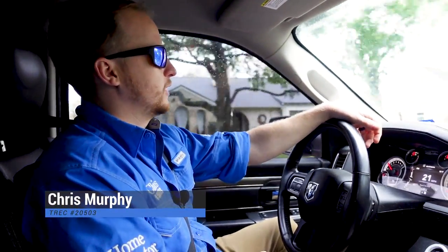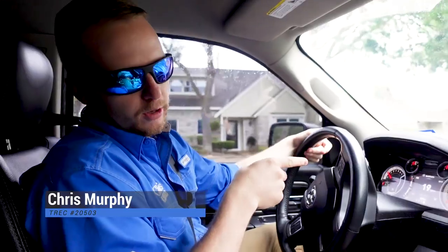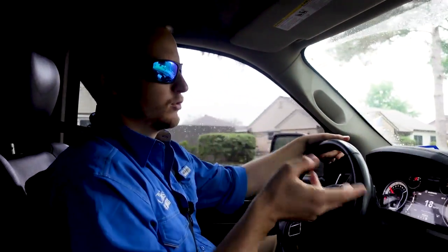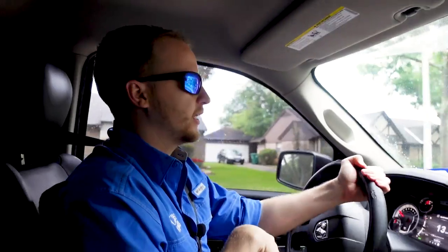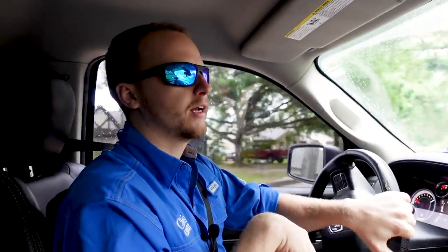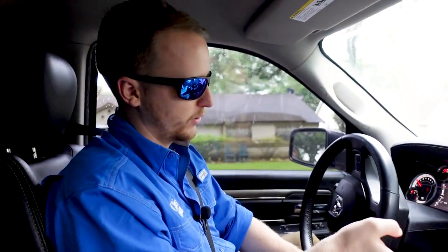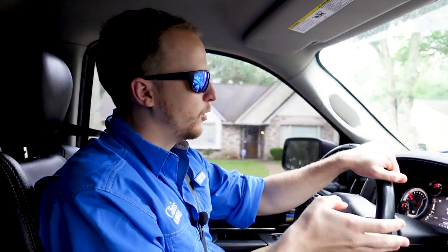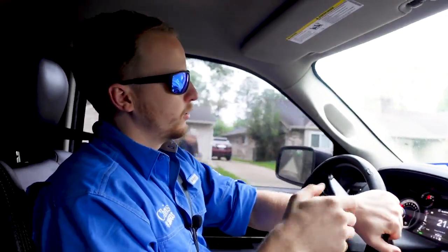Welcome back everybody to the YouTube channel. Today is an interesting one. Someone called our office about just inspecting their attic — they want to add insulation but they saw there's a bunch of junk up there and they don't want to cover up anything. They want to make sure they do it correctly, and he says he doesn't know very much about homes.